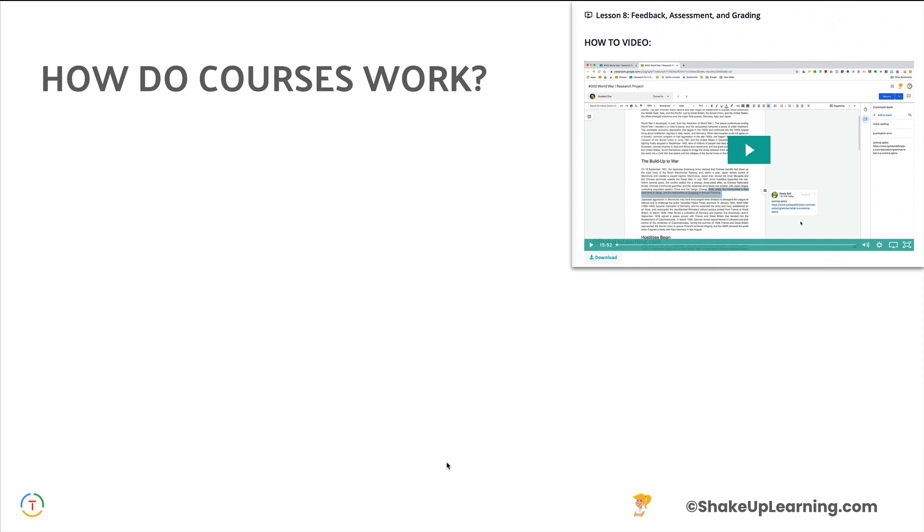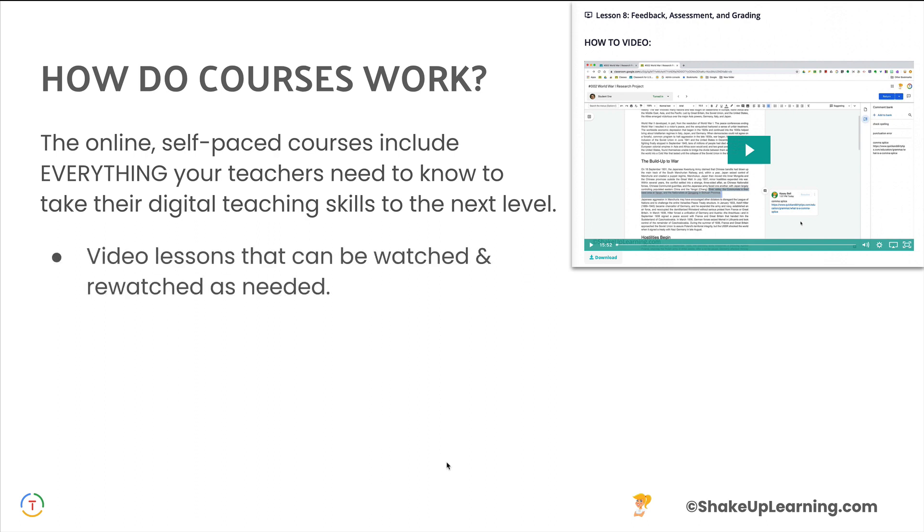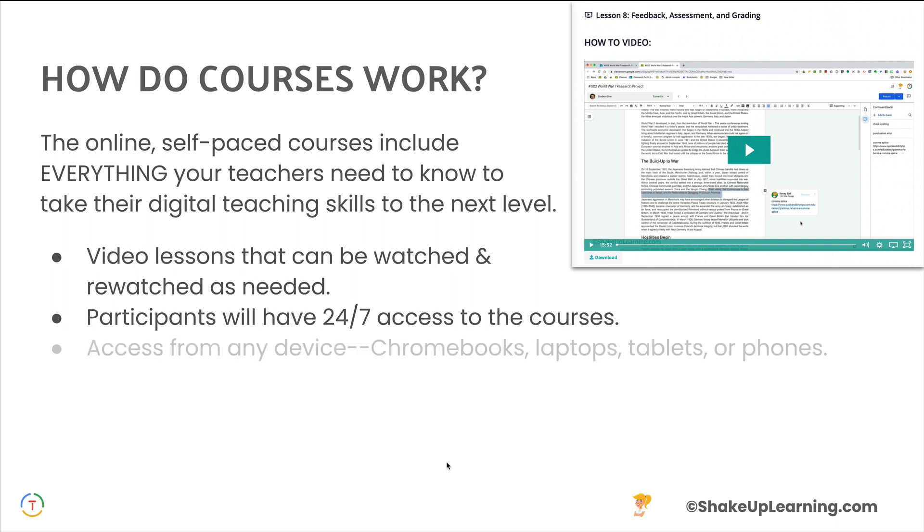So how do online courses work? If you have not taken one of our courses, here are some things to know. Everything that you need to take your skills to the next level is in that course. They are video-based lessons that can be watched and re-watched as needed. Sometimes updates come out mid-year and you can still access any lessons we've updated. You have 24/7 access to these courses, so you learn when you want to learn, and it's completely self-paced.